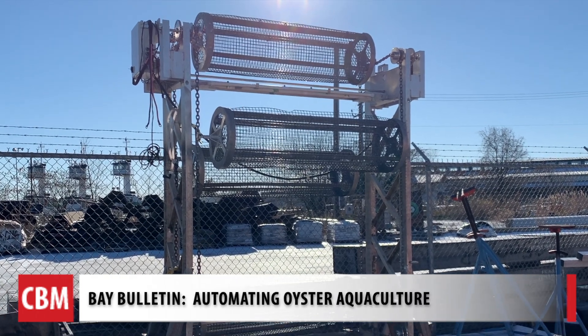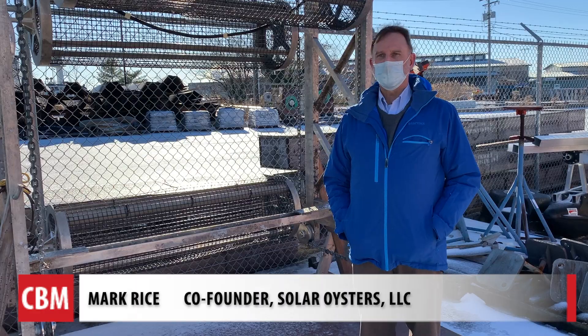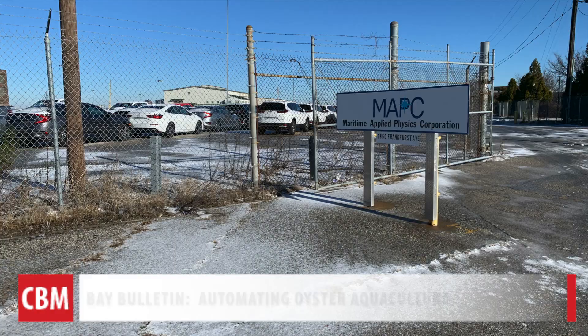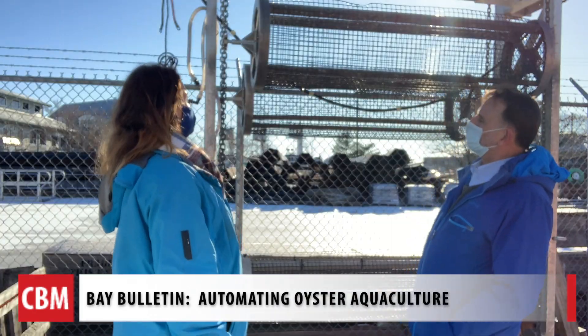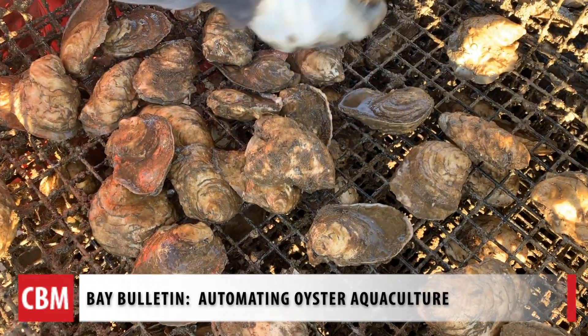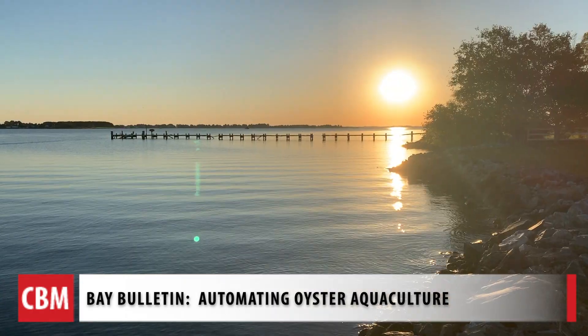These cages may be part of the future of growing oysters in the Chesapeake Bay. Our aspiration is to become the John Deere of oyster aquaculture. We visited the South Baltimore office of Solar Oysters, LLC, where the brains behind welding the equipment could help put a few billion oysters back into the bay to do what they do best: filter the water.